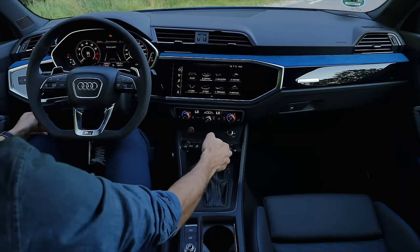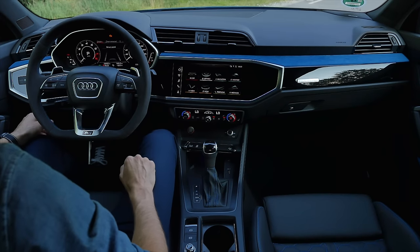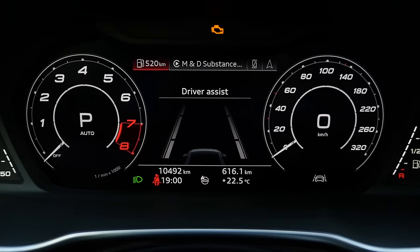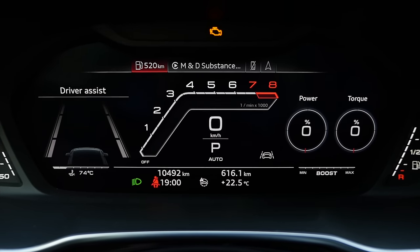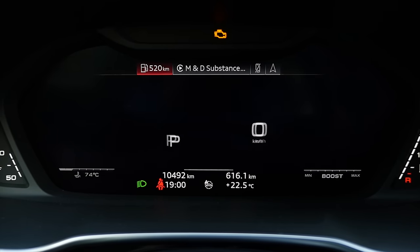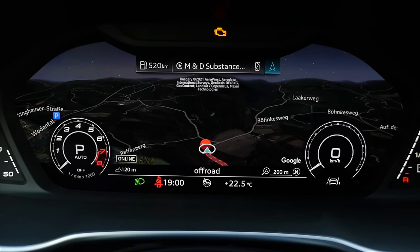Seven-speed DSG, or S-tronic as Audi calls it — the dual-clutch transmission. The drive stack is in the lower part, but the RS has the RS mode button directly on the steering wheel, which is really good to have. We also have adaptive cup holders and an armrest with some more space underneath. For the virtual cockpit, you have two basic settings, including a performance gauge. When you're in RS mode, it automatically switches to this gauge anyway. You can also have the map in the instruments or across the full screen.